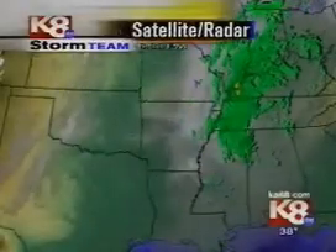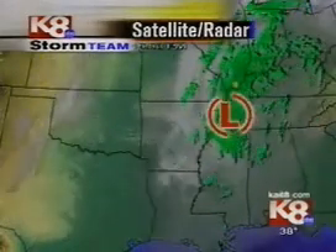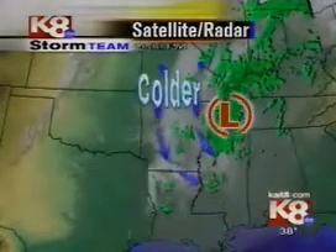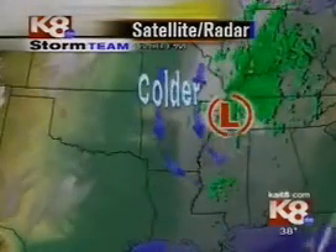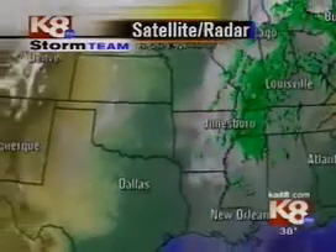Most of this is moving off to the east. Look at all that rain through the Ohio Valley and through parts of Tennessee. We've got the area of low pressure moving off to the east, still dragging in the colder air back behind it. That's why we are starting to see a little bit of a changeover once again from this light rain to some light snow.